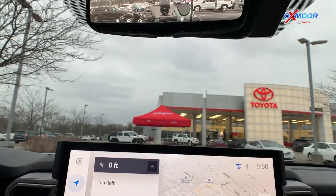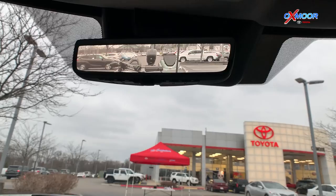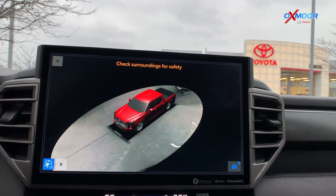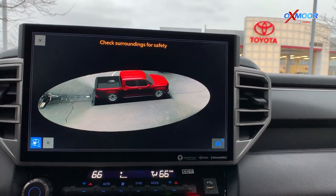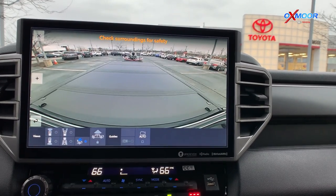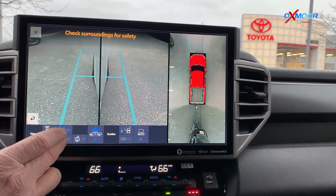In addition to that, we've got a digital rearview mirror for much better visibility, especially when you're towing and hauling. The vehicle also has a panoramic view camera so when you're parking you can see obstacles in a 360-degree pattern. As you're driving down the road, if you want to check things stored in the truck bed, you've got a truck bed view. You also have a front view, a rear view, a front side view, and a rear side view.